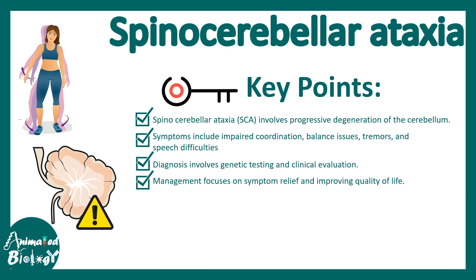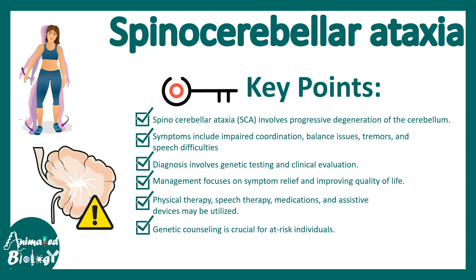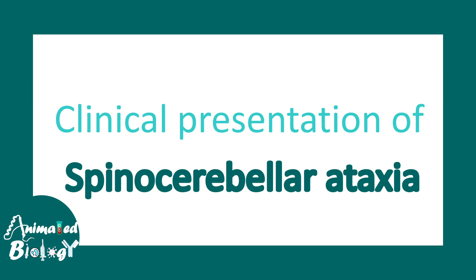Supportive care includes physical therapy to improve quality of life. Genetic counseling is required to analyze the risk for further generations, and ongoing research is exploring potential therapies, especially genetic therapies.